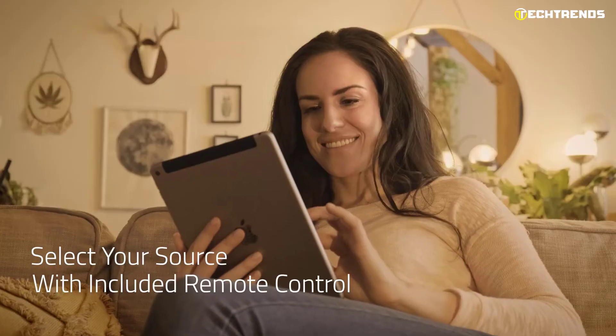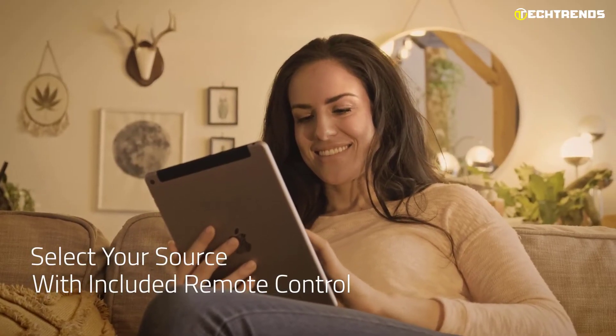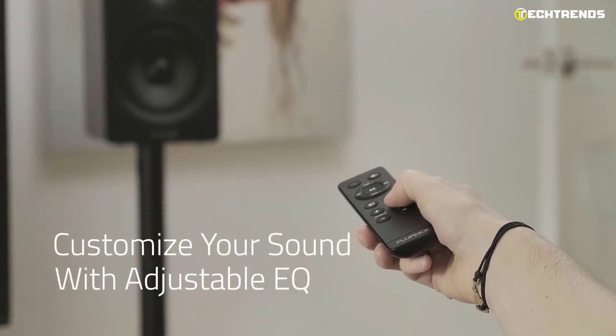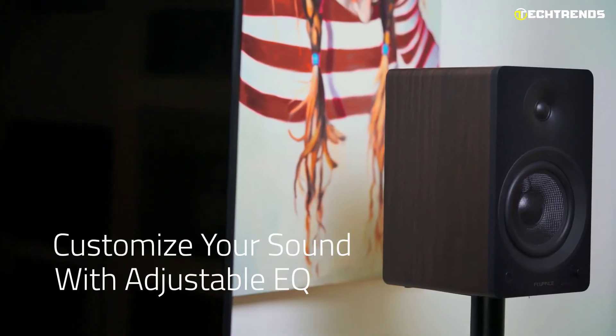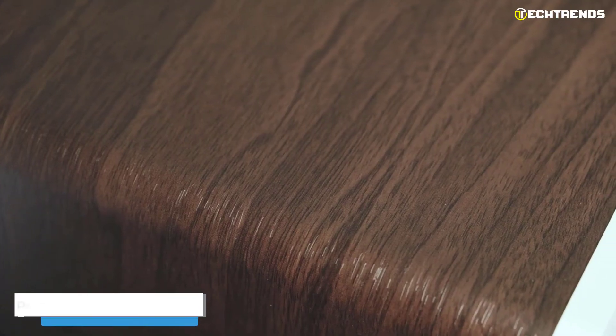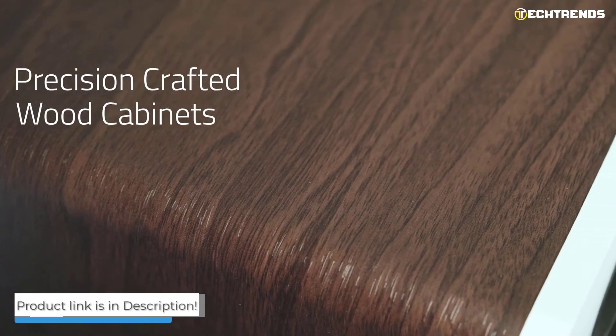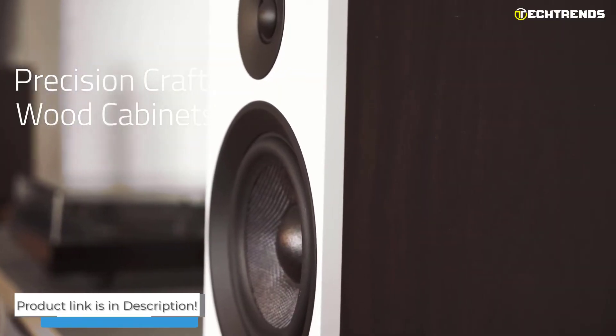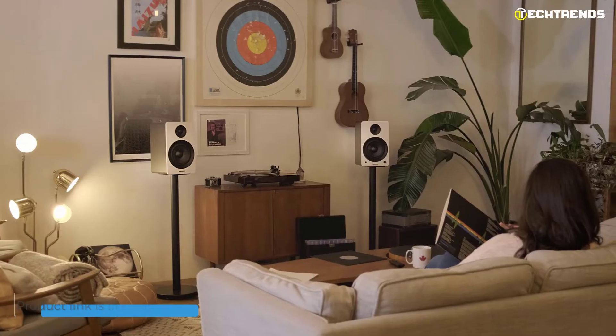With the sub-out connector, you may add more bass. With the customizable EQ, you may alter your sound profile. The Fluance AI61 is a powerful bookshelf speaker system worth your attention and money.